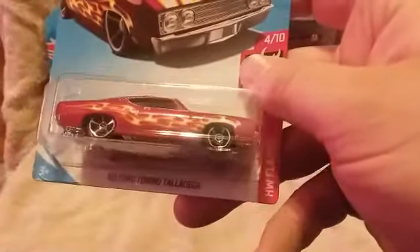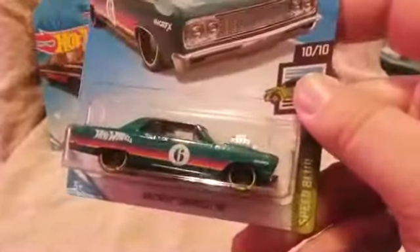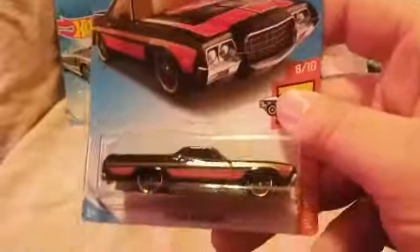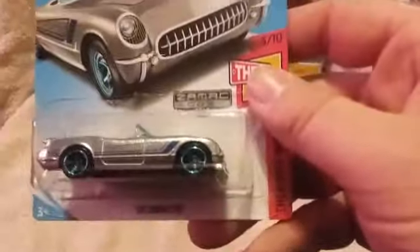1963 Chevy 2. The 69 Ford Torino Talladega. The 1964 Chevy Chevelle SS — I thought this was a cool model and I could only find one to open. And the 72 Ford Ranchero — looks pretty cool. Another for the Mustang collection: the 71 Mach 1 from 007. And a ZAMAC 53 Corvette.